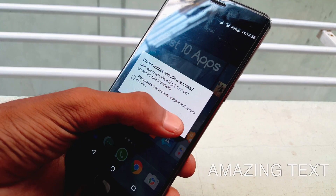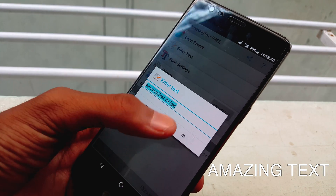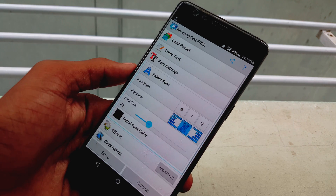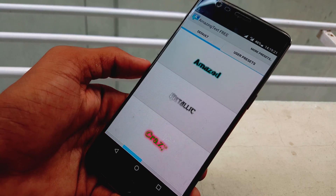Number ten is Amazing Text. It will make your home screen more beautiful, special and personalized. With Amazing Text you can create custom text widgets with cool fonts and lots of effects. Make your home screen look exactly the way you want.